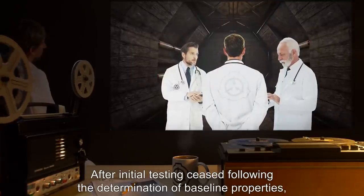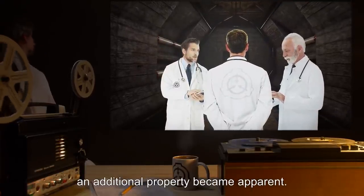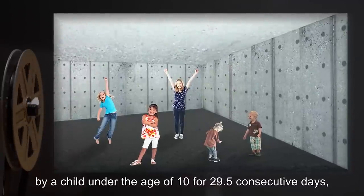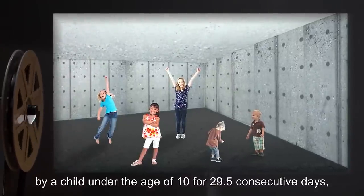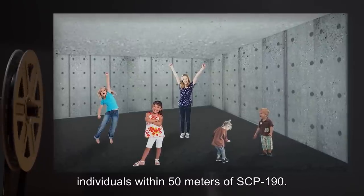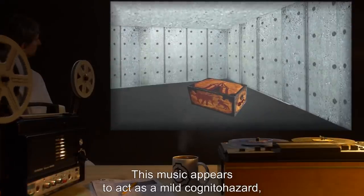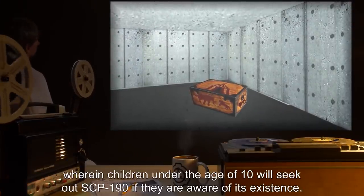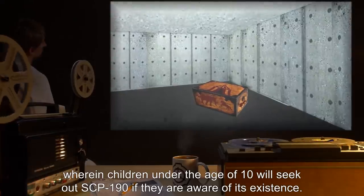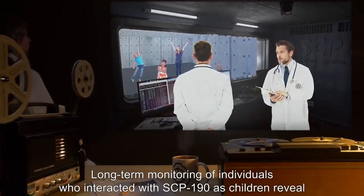After initial testing ceased following the determination of baseline properties, an additional property became apparent. If SCP-190 and its contents have not been used by a child under the age of 10 for 29.5 consecutive days, faint calliope music will be audible to all individuals within 50 meters of SCP-190. This music appears to act as a mild cognitohazard wherein children under the age of 10 will seek out SCP-190 if they are aware of its existence.